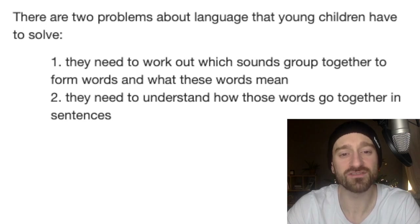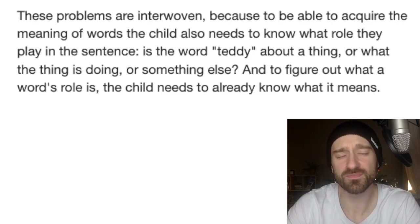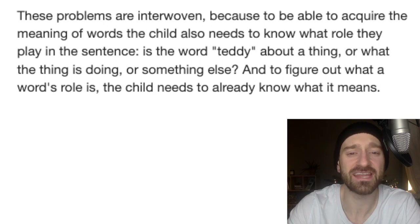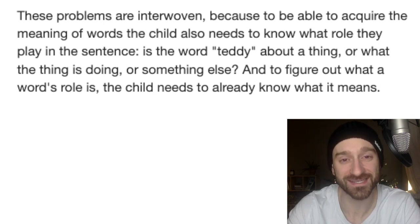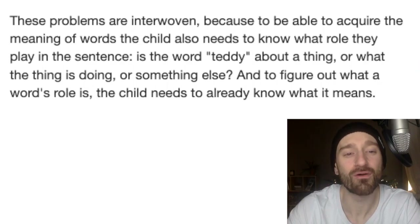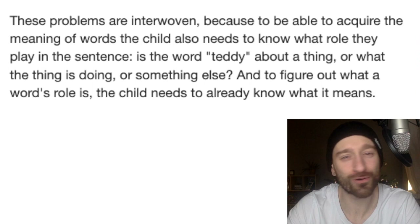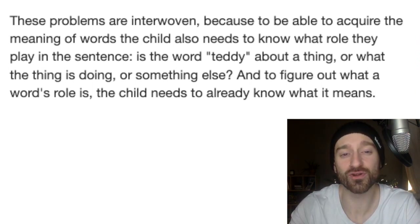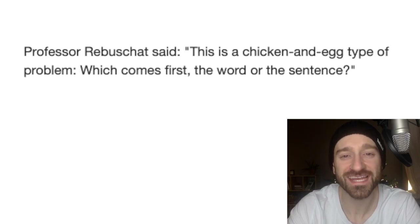The second thing we have to do is understand how words go together to form sentences to communicate what we mean to the listener. But the researchers point out that this is an interwoven problem, because we need to acquire what the words mean and know what role they play in the sentence being said. For example, the word teddy — where'd the teddy go? Is it about a thing, or what the thing is doing, or something else entirely? And to figure out what a word's role is, the child or learner has to already know what it means. Professor Roypes points out this is a chicken-and-egg type of problem.